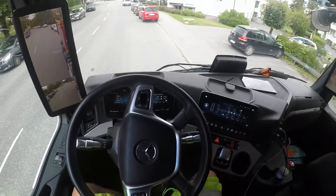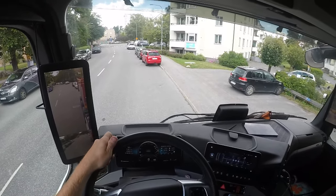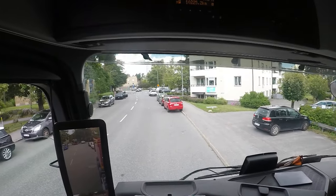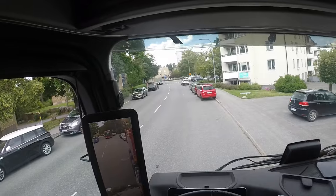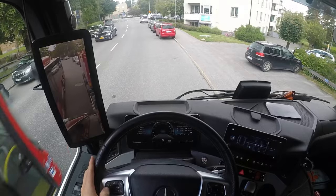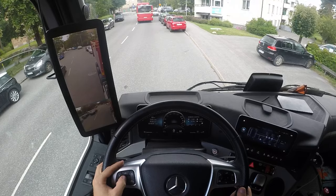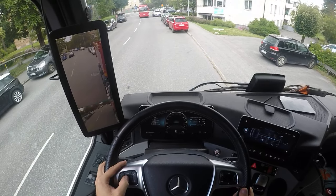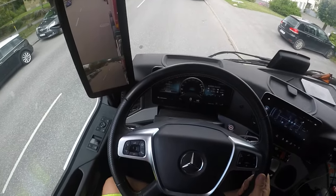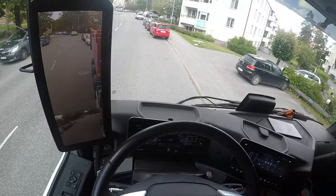This is the new Mercedes-Benz Arox. I'm going to show you how the PPC works, and I'm going to show you the emissions and fuel consumption.